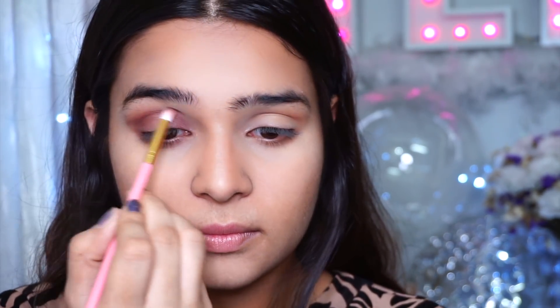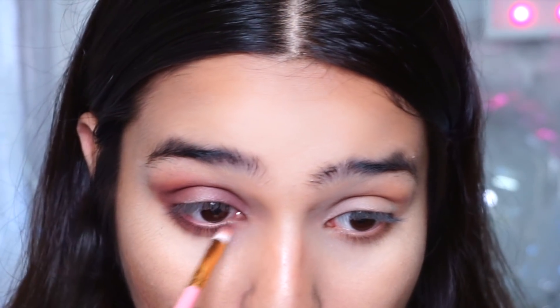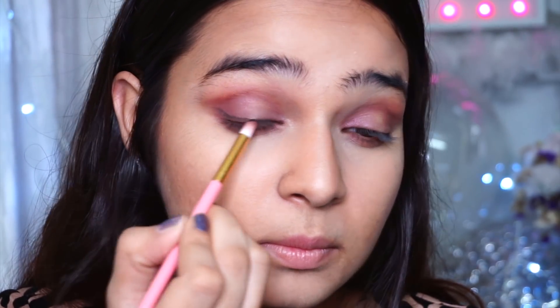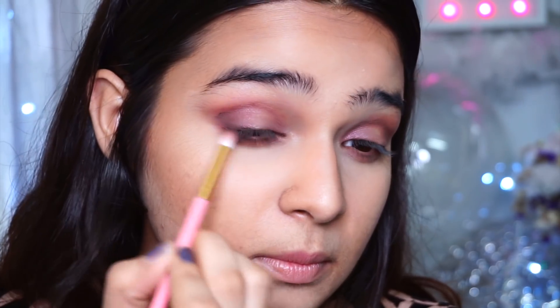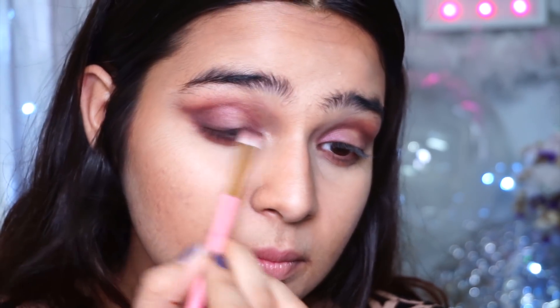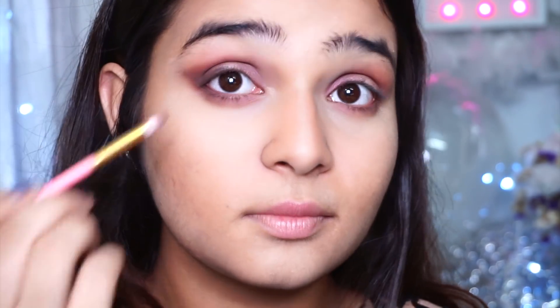I put the same shade in my lower lash line and also in the inner corner. The middle part is going to be that shimmer that Gigi has on — but this is our base shade. To add dimension to your eyeshadow, simply go in with a darker shade in the outer corner. So I've taken a black eyeshadow from the Makeup Revolution Fortune Favors the Brave Palette and put that in the outer corner just a slight bit — it gives so much more dimension to your whole eye look.